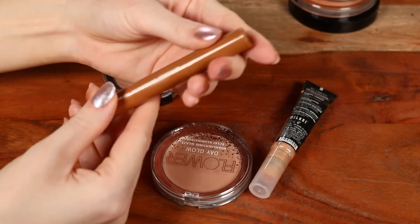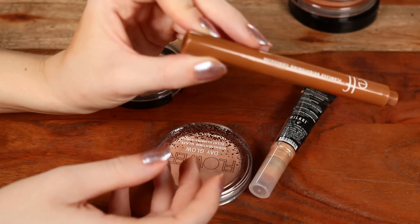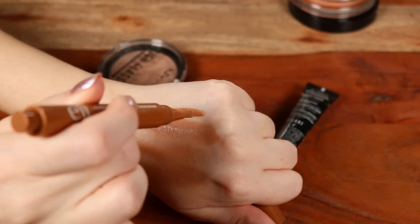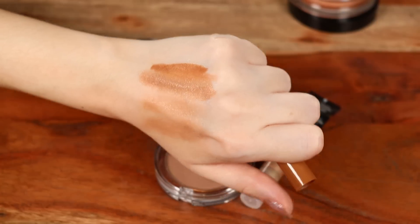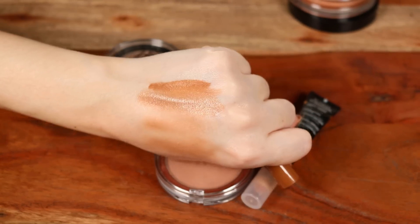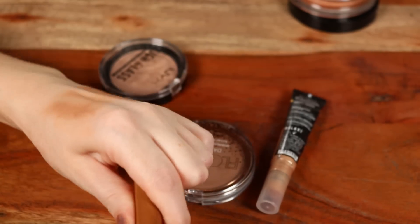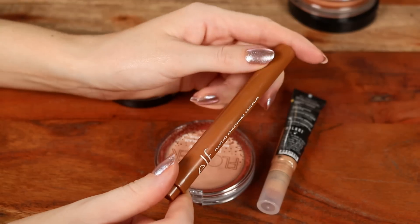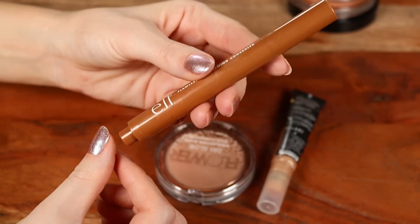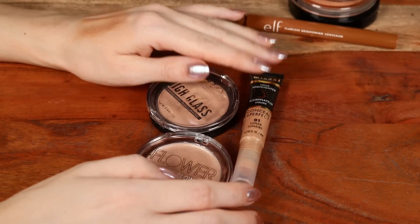I also have the elf Flawless Brightening Concealer in a slightly deeper shade — 58N — which I sometimes use as a cream contour. Even though it has warmth, it shears out really beautifully and isn't too pigmented, so it blends out well for that purpose.